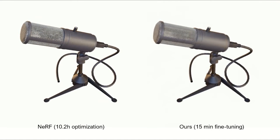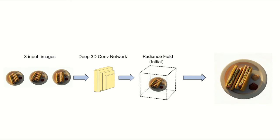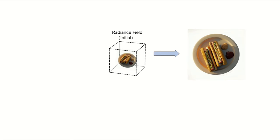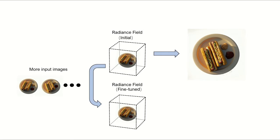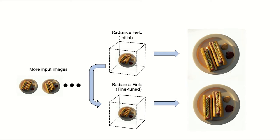The key of our approach is a generalizing feed-forward deep convolutional neural network that can predict a very good initial radiance field for view synthesis by direct network inference from only three input images. This initial radiance field can then be fine-tuned with more input images and quickly converge to produce high-quality photorealistic view synthesis results.